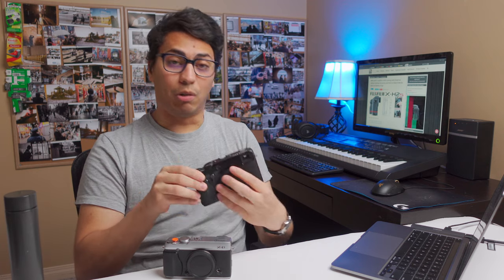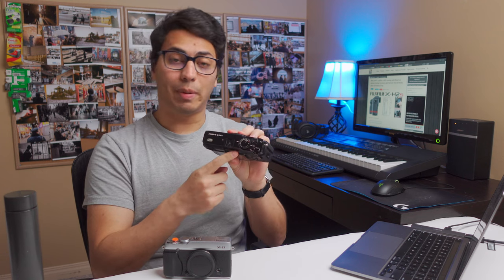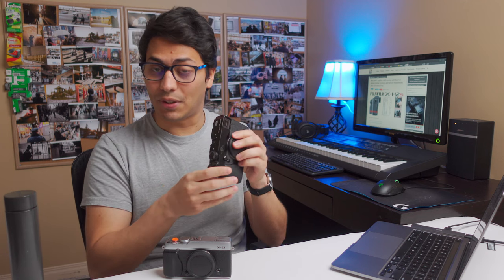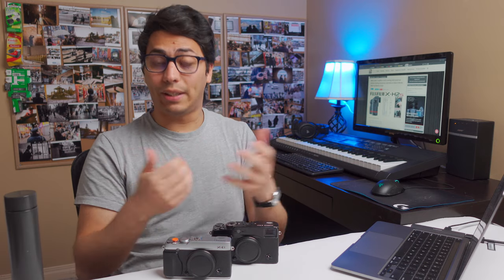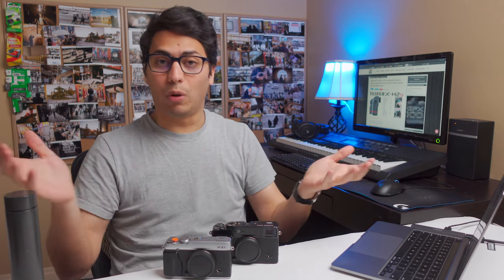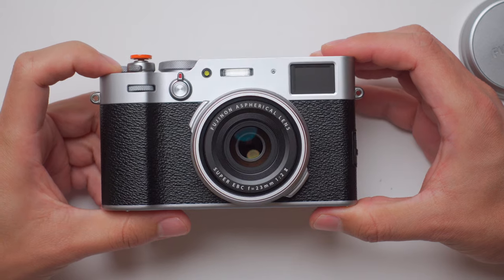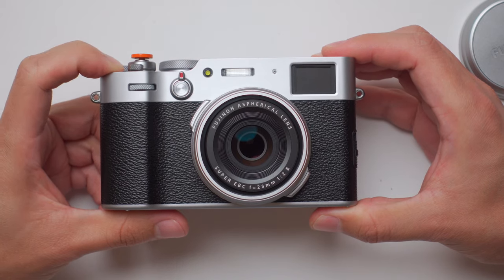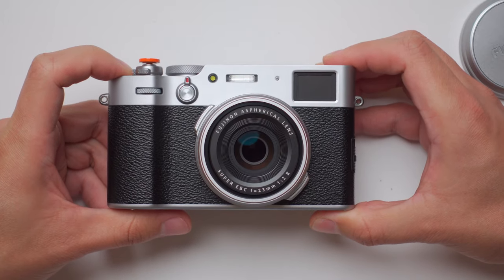I mentioned in my X-Pro1 review that I wish the camera had a built-in ND filter, especially because the maximum shutter speed is only 1/4000 of a second. A lot of people responded that none of the X-Pro or X-T cameras had it, so why complain? Just buy a filter, keep it in your pocket, carry a camera bag. I understand that point of view. But once you actually use the internal ND filter of the X100F or the X100V, you realize it's really hard to go back.